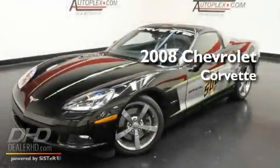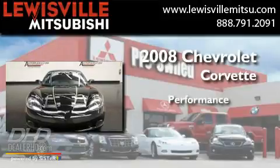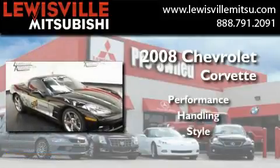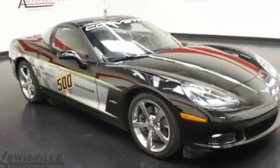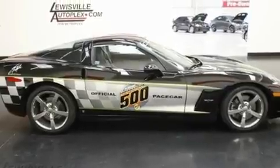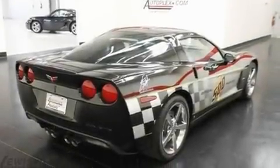This is a 2008 Chevrolet Corvette. Its top features include heated seats, air conditioning with automatic climate control, a navigation system, XM satellite radio, and leather seats.